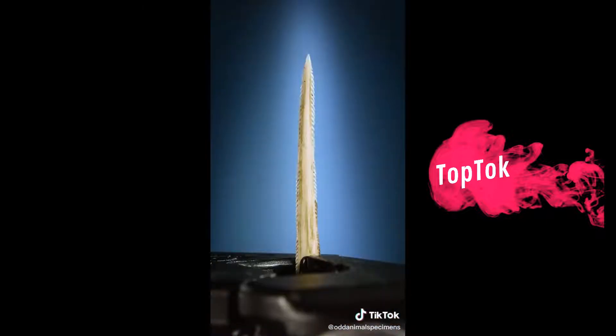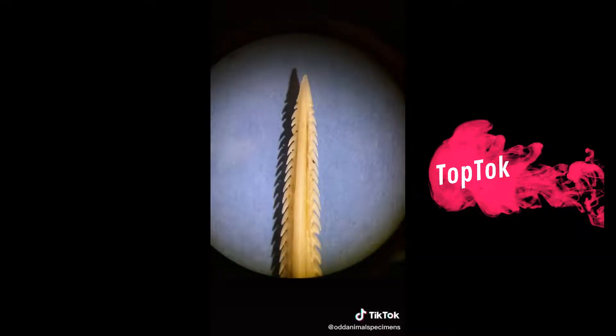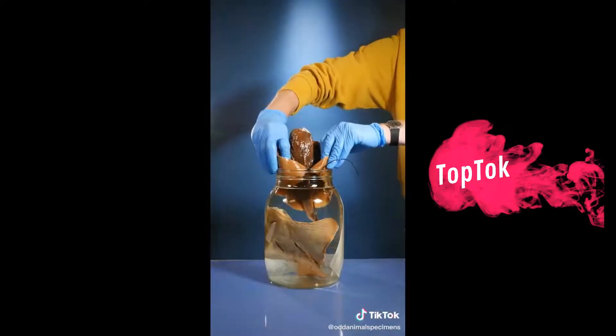Here's what it looks like removed from the stingray. Look closely at the edge — it's sharp and serrated and can easily cut into flesh. And here's the important part: see those two grooves in the middle of the stinger? Those grooves hold special cells that secrete venom into the flesh of the stingray's victims. And that's how a stingray stings.